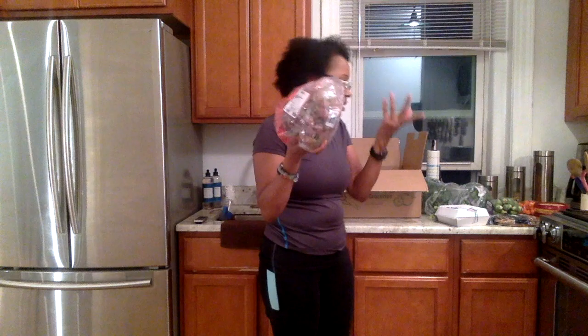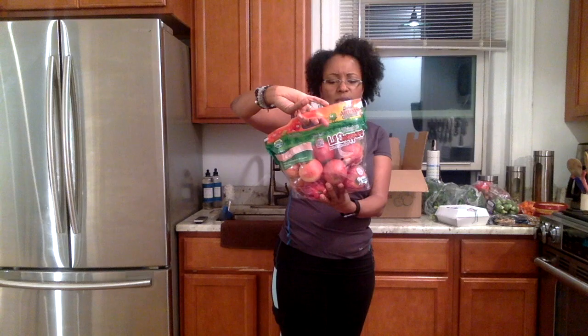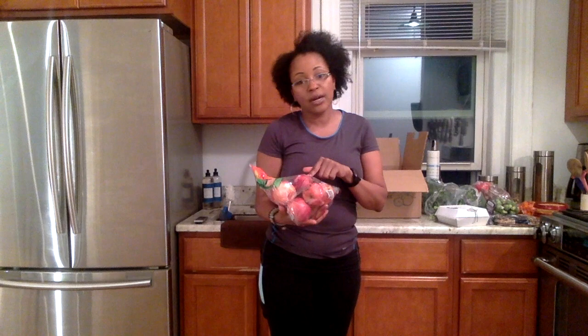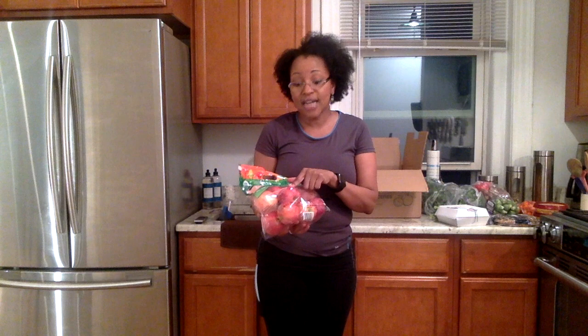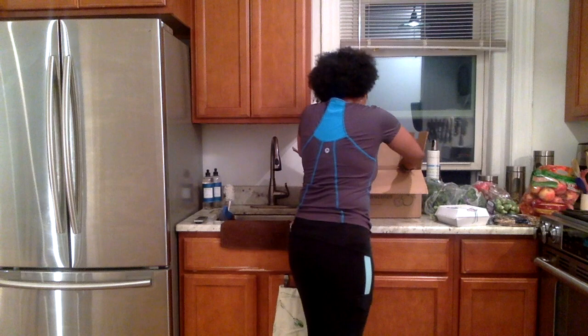We've got red seedless grapes — I use those as an afternoon snack. Gala apples — sweet, snappy, and aromatic — easy to pack as a snack. I'm also going to freeze some and put them in the smoothie; I saw someone doing that so you don't need ice. I'll chop them up, freeze them, and add them to my morning smoothie. The kale will go in the smoothie as well.